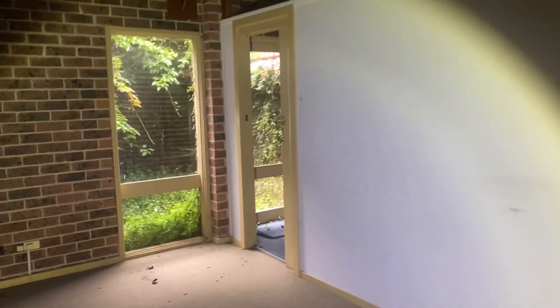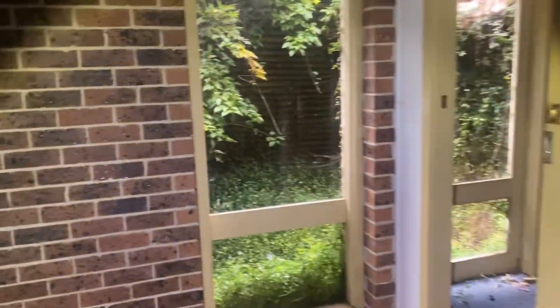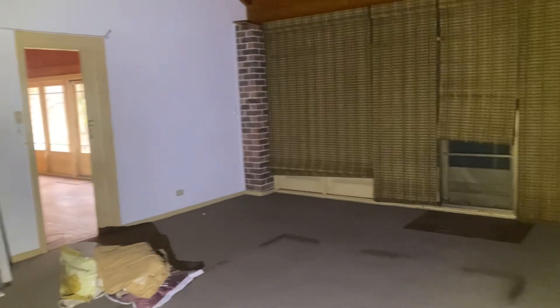Just come into a back room here, a little bit dark. Looks like a converted garage.